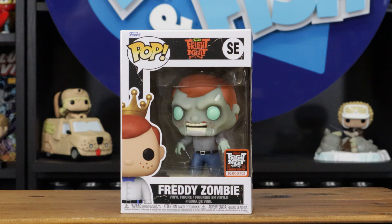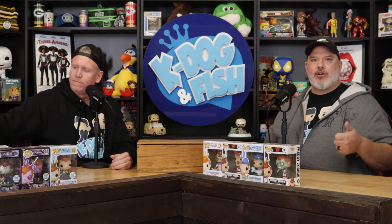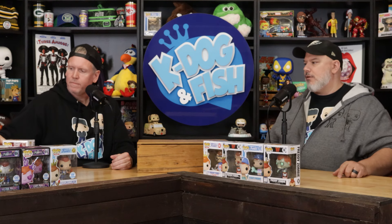This is a 10,000-piece Freddy zombie — it doesn't glow but it is a creepy, cool-looking zombie pop. There are a lot of different versions and different colors including a glow version; this one was just the regular 10,000-piece.